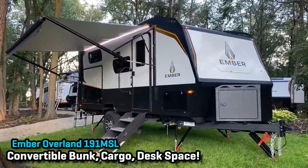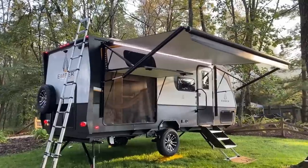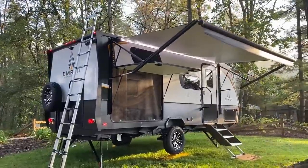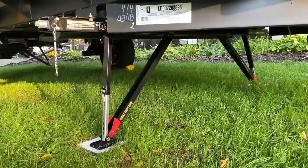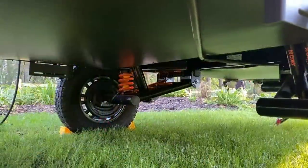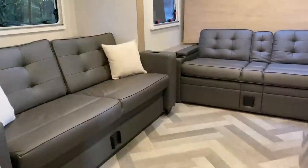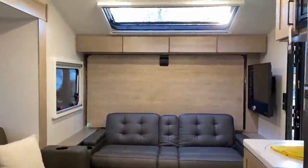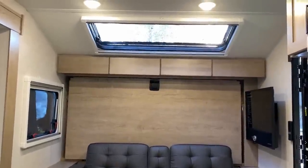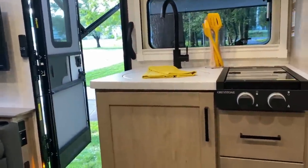We're going to kick things off with the 191 MSL, which is still unlike almost anything else in the marketplace. The new LCI quick-drop stabilizer jacks are finally making landfall across the lineup. You're also finding the Goodyear Wranglers with TPMS and the Curt trailing arm independent suspension system all making a comeback for another year — everything you've known on Ember is all here and it's going to stay here.